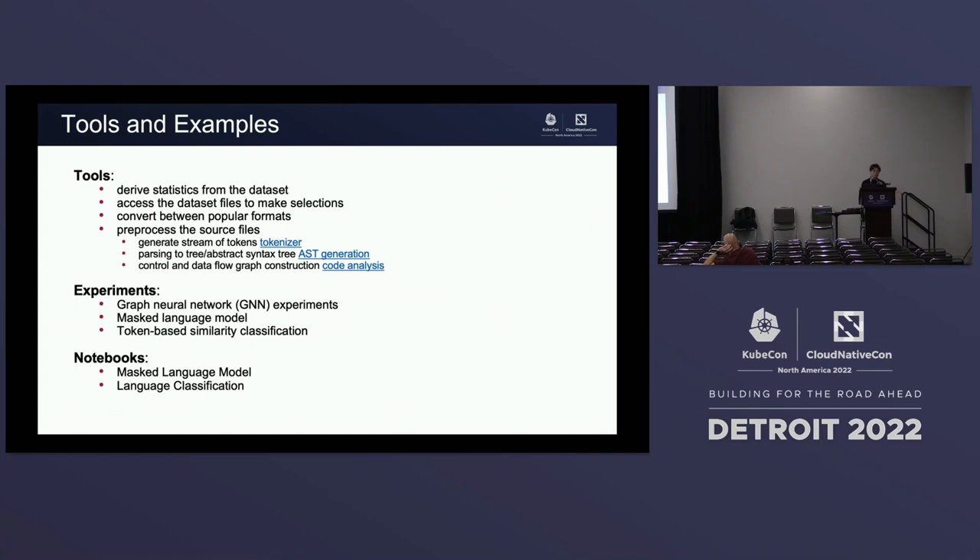We also provide a few initial experiments that anyone in the open source can try: simple GNA experiments to train in deep learning frameworks, simple masked language models to get started with BERT models, and token-based similarity classification. For the masked language model and token-based similarity classification, we also provide a simple notebook that guides you step by step from preprocessing to producing and testing your models.